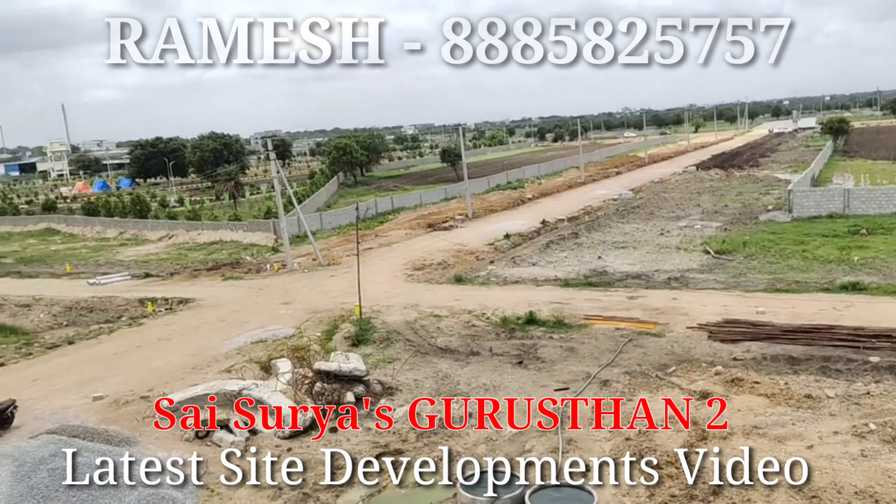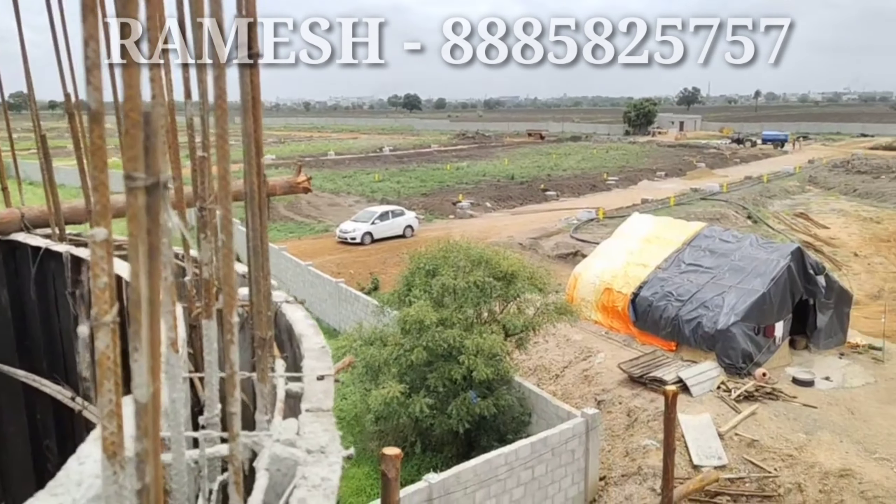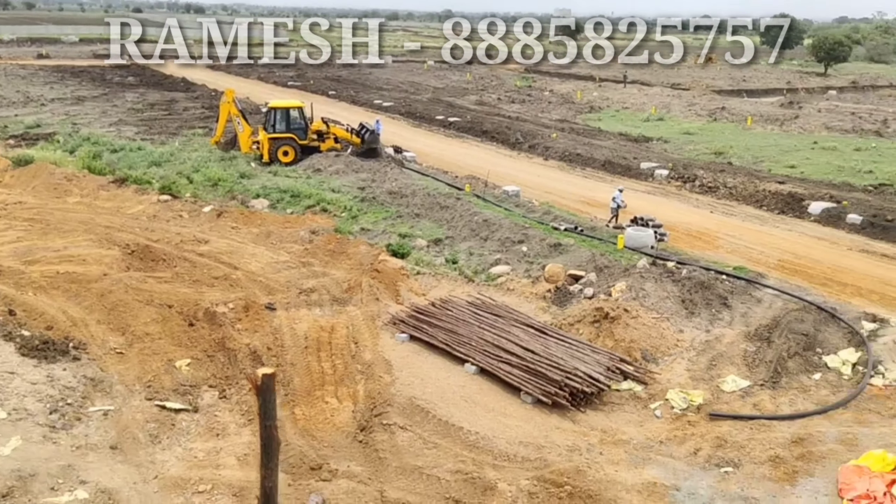Contact Pramesh at 888-582-5757. For more interesting videos, please subscribe to my YouTube channel. You can get more videos, cover content, and comment.